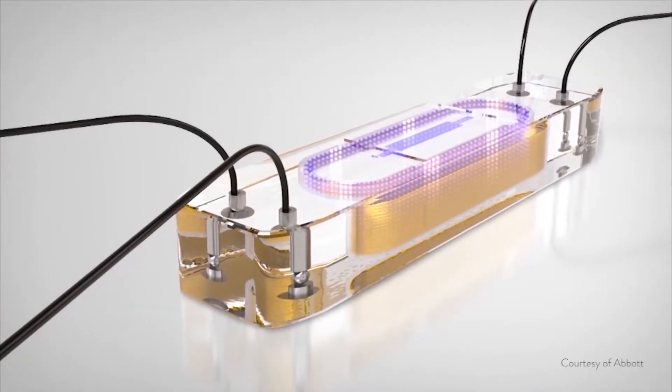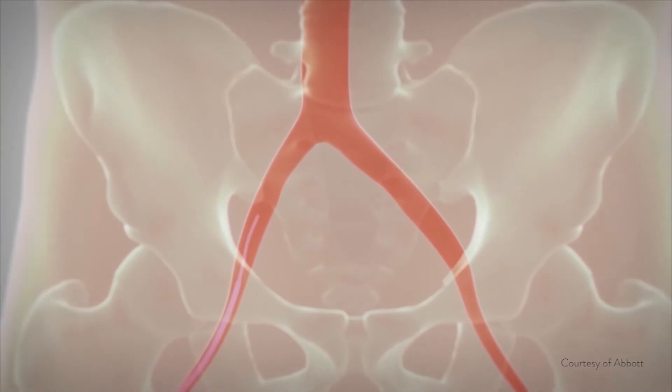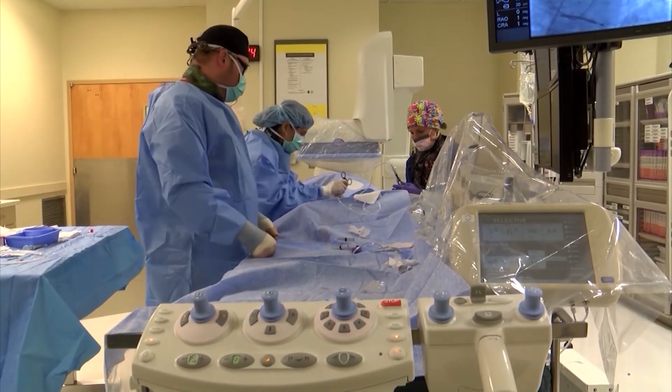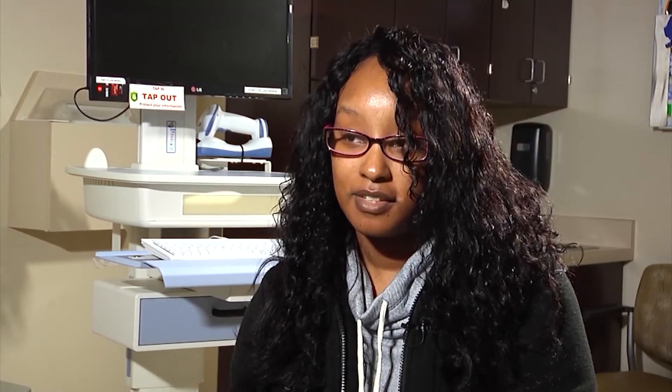The CardioMEMS system requires no batteries and shouldn't need replacing. The procedure itself takes less than an hour to implant but is designed to be a forever treatment. It's expected that Teresa will use CardioMEMS for the rest of her life. As Teresa puts it: it's been a long journey, but she's taking it one day at a time, and she's very grateful and thankful to still be here.